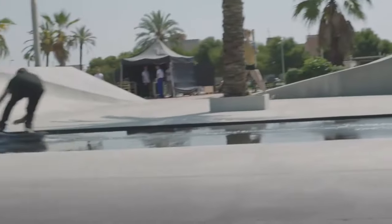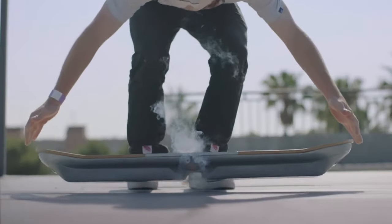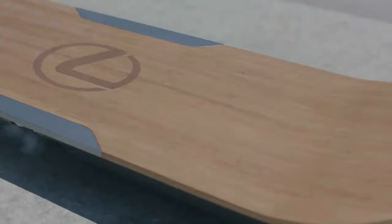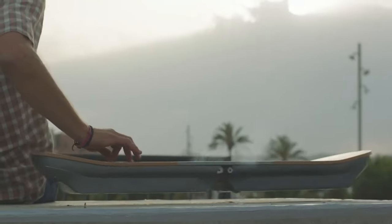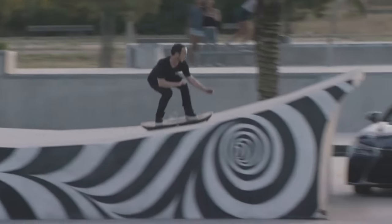The Lexus Hoverboard, also known as the Slide, is a groundbreaking piece of technology that pushes the boundaries of personal transportation. Developed by Lexus, it employs magnetic levitation to defy gravity, allowing riders to float 3 to 4 inches above the ground with style. The hoverboard resembles a skateboard in size and shape and is designed with an elegant and luxurious style.